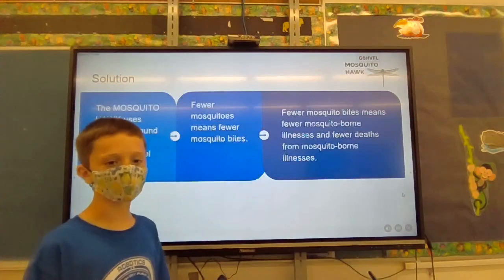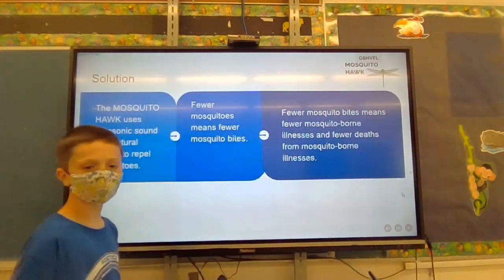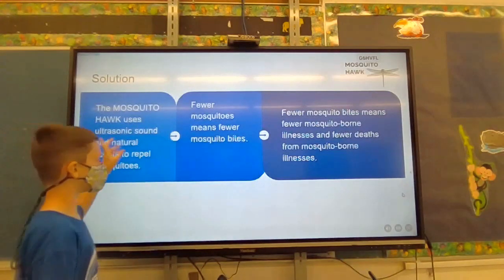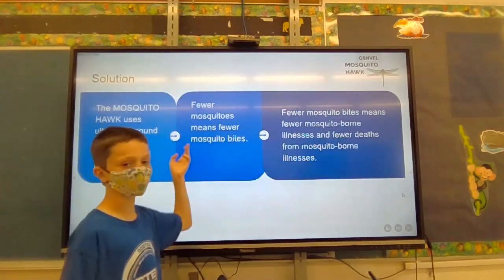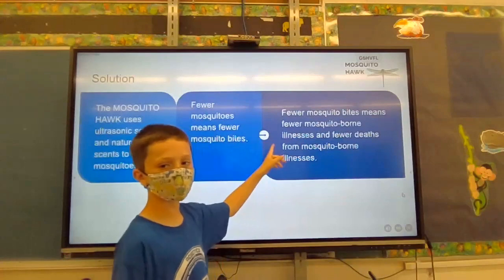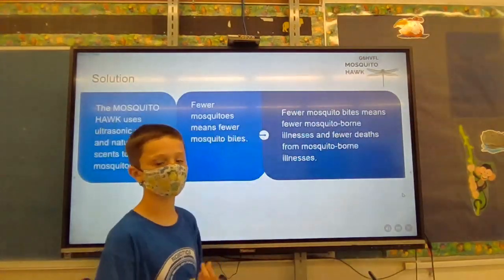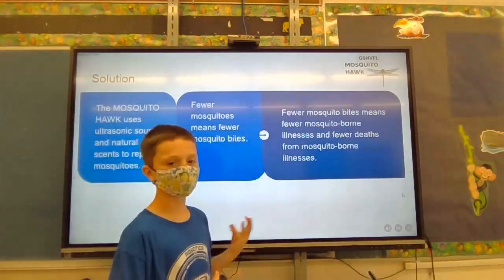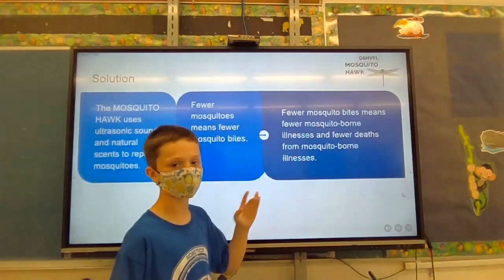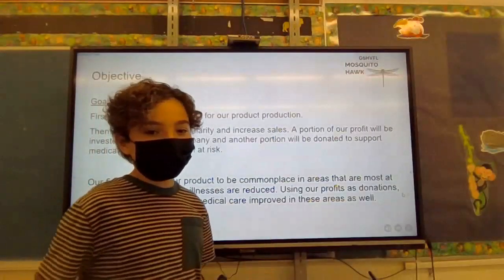Here's our solution: we plan on having the Mosquito Hawk use ultrasonic sounds and natural scents to repel mosquitoes. This could result in fewer mosquitoes, meaning fewer mosquito bites, which means fewer mosquito-borne diseases, and since there are fewer mosquito-borne diseases, there could be fewer deaths from mosquito-borne diseases.